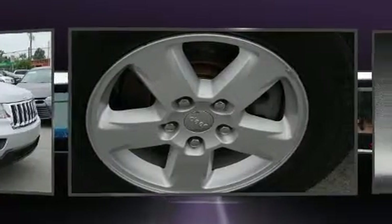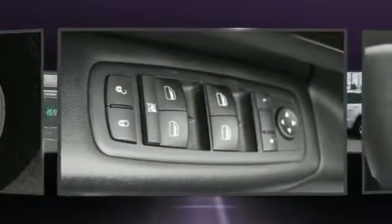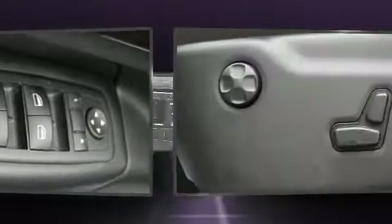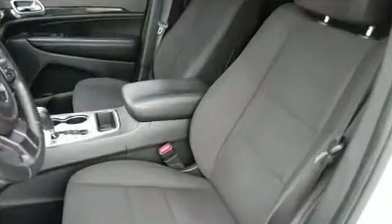Jeep also prioritized safety and security with features such as dual front impact airbags with occupant sensing, airbag head curtain airbags, traction control, brake assist, anti-whiplash front head restraint, ignition disabling, and four-wheel disc brakes with ABS. With electronic stability control supplementing mechanical systems, you'll maintain precise command of the roadway.